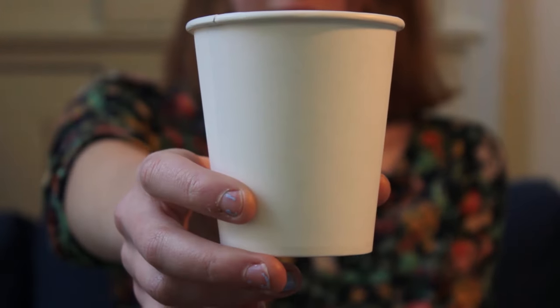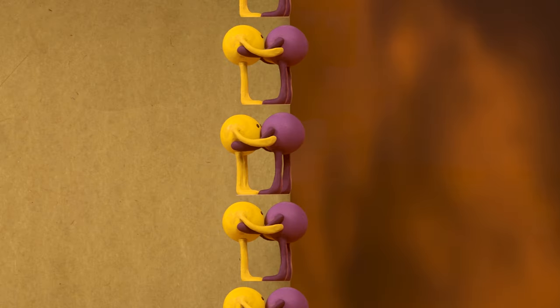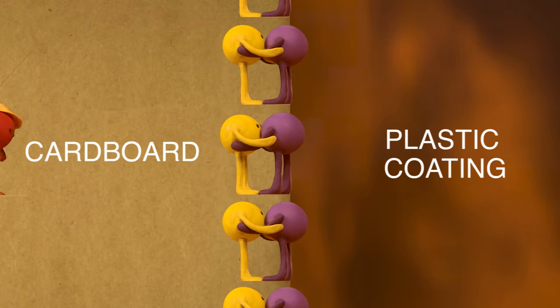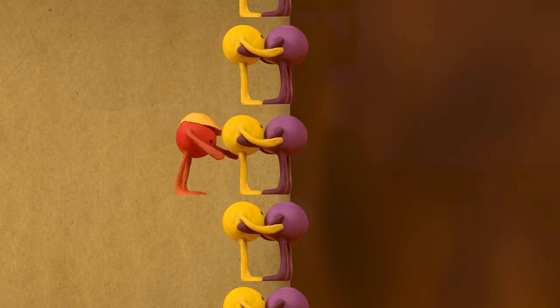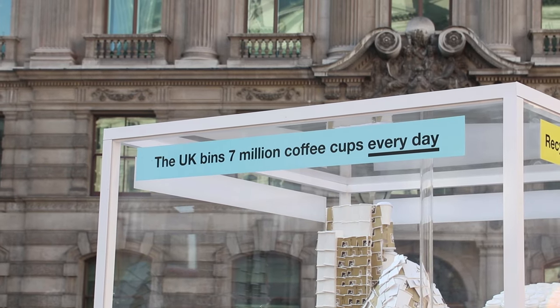It's 8:35 a.m. and across the country most people are on their way to work — and what do we drink on our way to work? Coffee, that sweet elixir that gets us up in the morning. You might remember we made a video about this before. Here is your average coffee cup: a mixture of plastic coating and cardboard — a loving mix that is really difficult and expensive to separate — and about 7 million of them get binned every day.